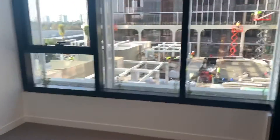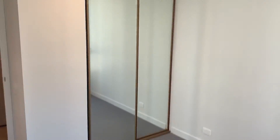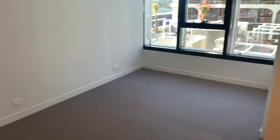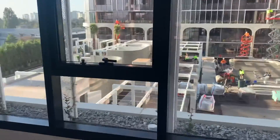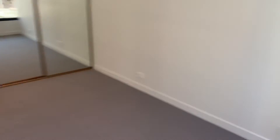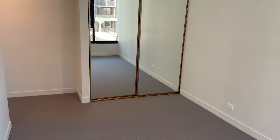Your second bedroom — again, good size. You've got built-in robes that are mirrored. And then your last room, which is the master bedroom. Huge — I'll show you from the other angle; it's quite a good size.